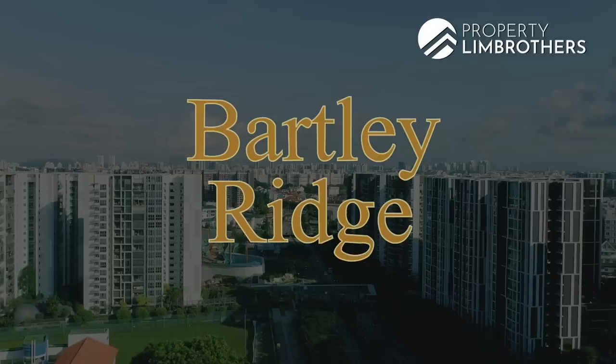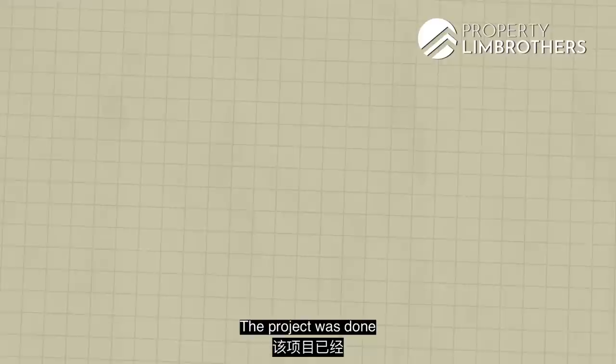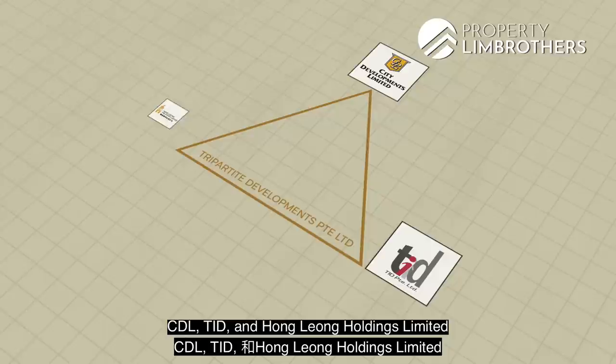This is Bartley Ridge, a 99-year leasehold condominium that TOP'd in 2016 with its lease starting from 2012, giving us a very healthy lease of 89 years left. The project was done by Tripathite Developments Private Limited, which consists of three developers: TDL, TID, and Hong Leong Holdings Limited.